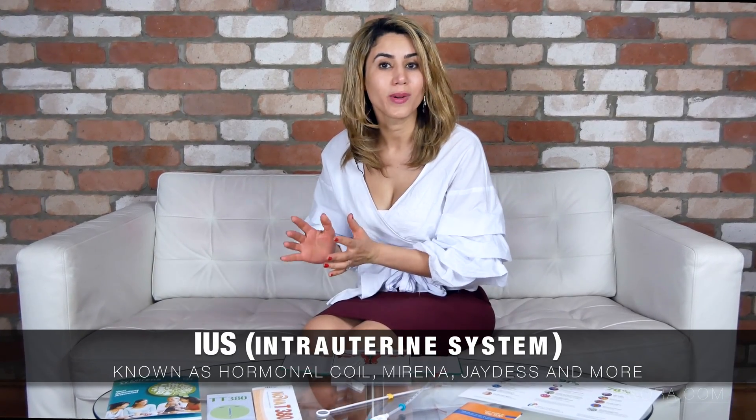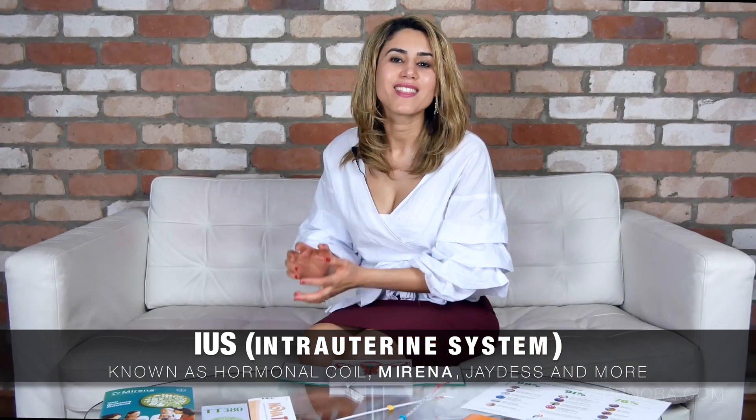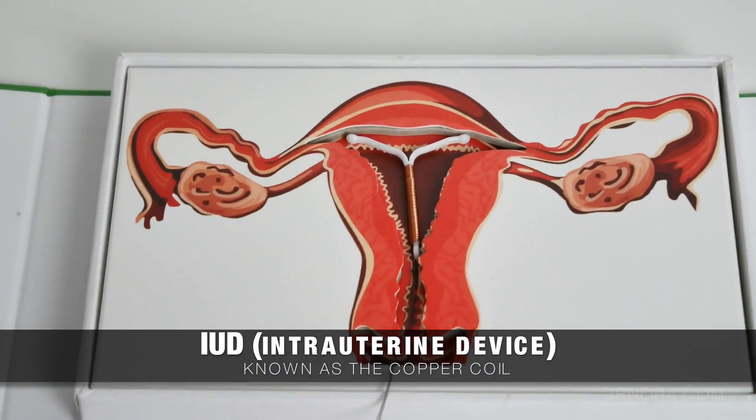Today we'll be talking about two long-term acting contraceptions. The first is the intrauterine system or the IUS, which in Australia is licensed as the Mirena. The second is the intrauterine device, also known as the IUD, otherwise known more commonly as the copper coil. The IUS contains a hormone and the IUD contains no hormone.